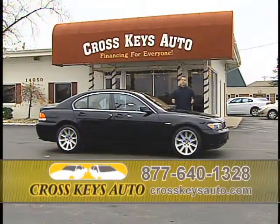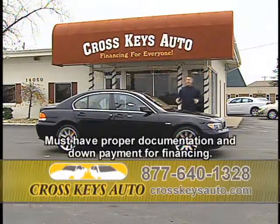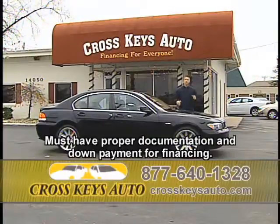At Cross Keys Auto Sales, I have vehicles as low as $4,000 up to $200,000, with 2010s and 2011s already in stock. I'm going to show you around 25 vehicles again this week. If you don't see what you're looking for, call the number below. I guarantee you I have the vehicle you're looking for.